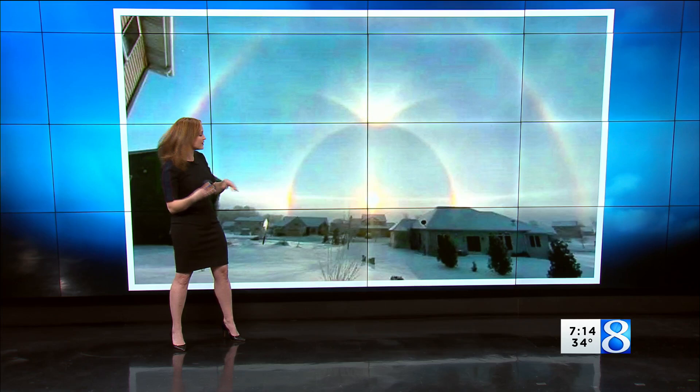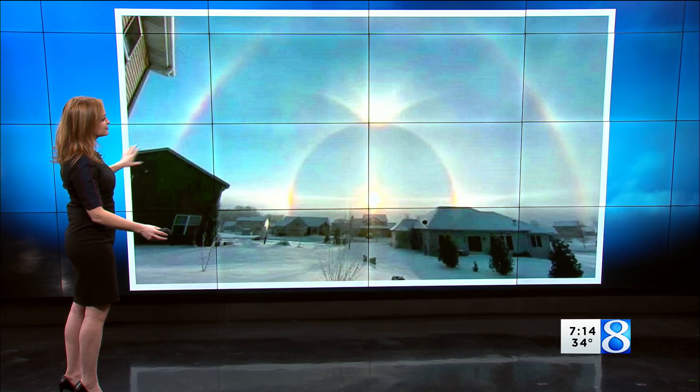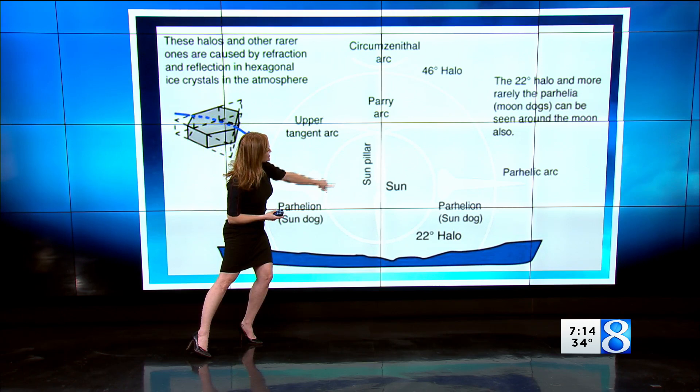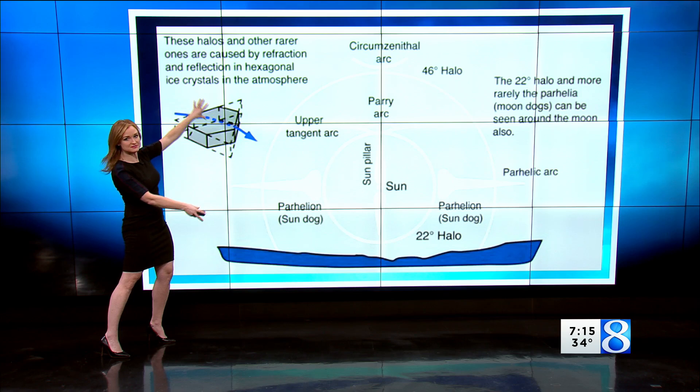Occasionally, if conditions are right, we will get some of these splashes or some of these features. But conditions have to be absolutely pristinely perfect in order for us to get all of the features, including some extra arcs and an extra halo. If you look very closely, you can see that we have sun pillars on either side of the sun, an upper tangent arc, a circumzenithal arc — it's hard to say — and a 46-degree halo.